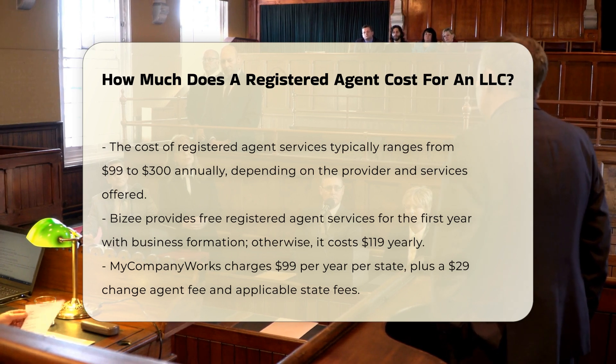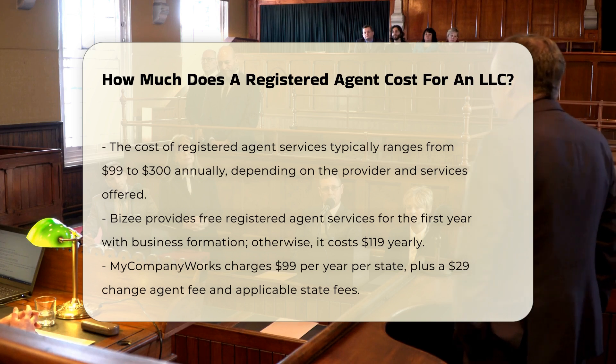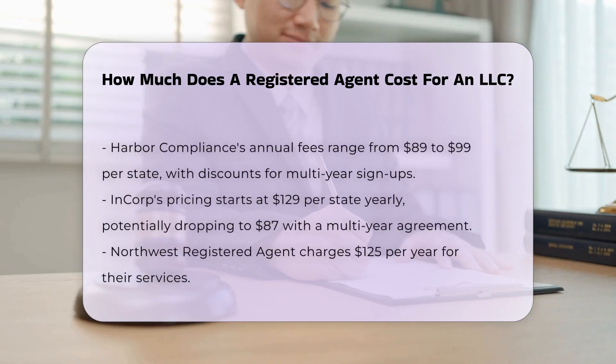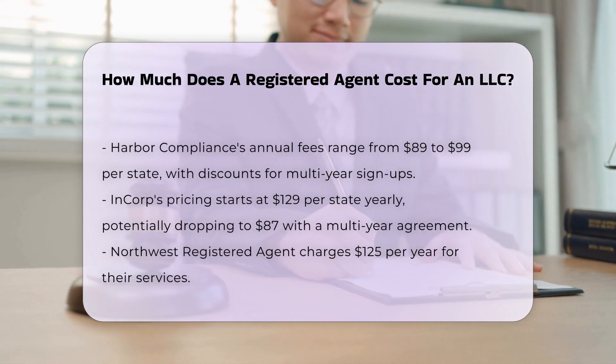BZ offers free registered agent services for the first year if you form your business with them; otherwise, it costs $119 per year. My Company Works charges $99 per year per state with a $29 change agent fee plus applicable state fees.